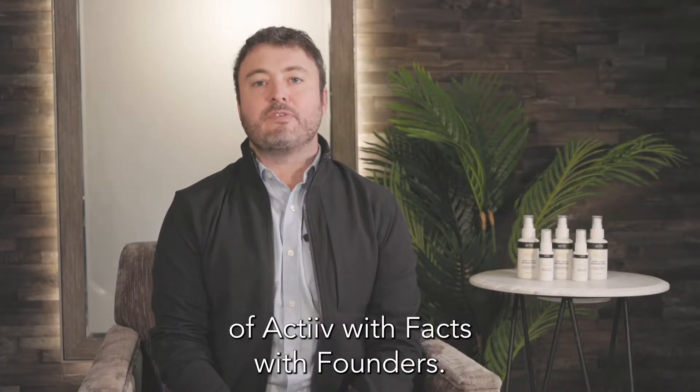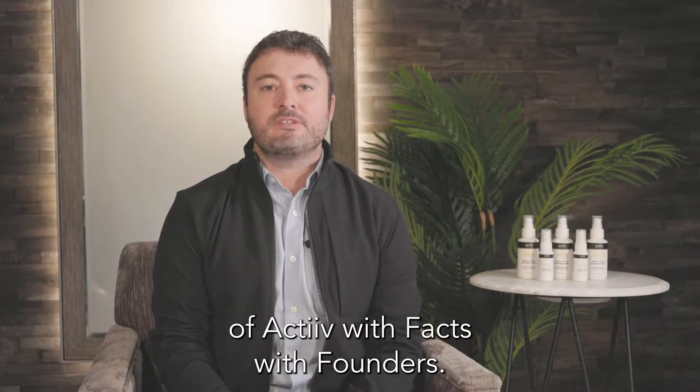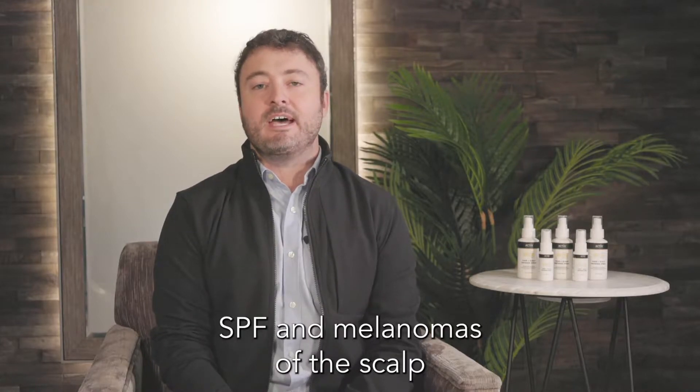Hi, Jared Reynolds here, the founder of ACTIV, with Facts with Founders. This week we're going to be talking about SPF and melanomas of the scalp.